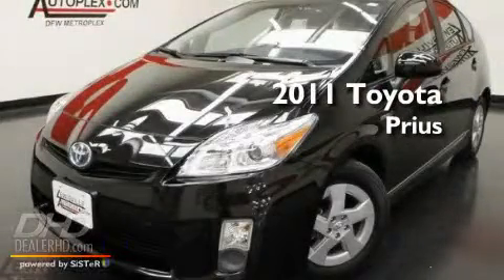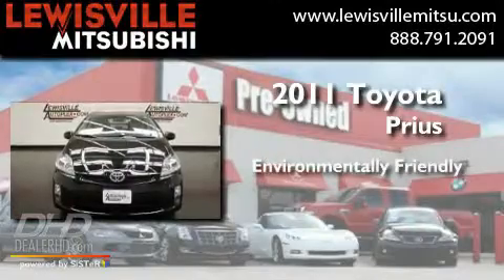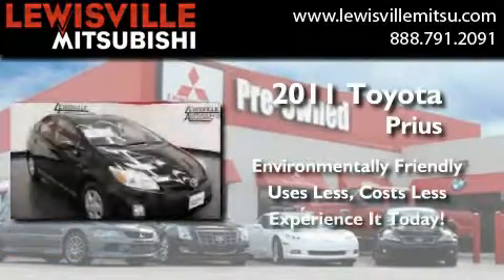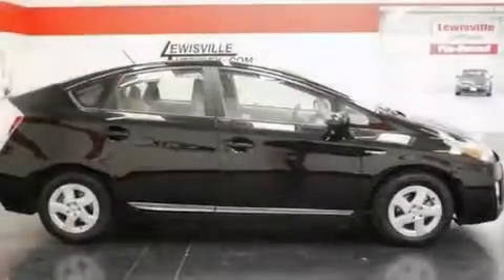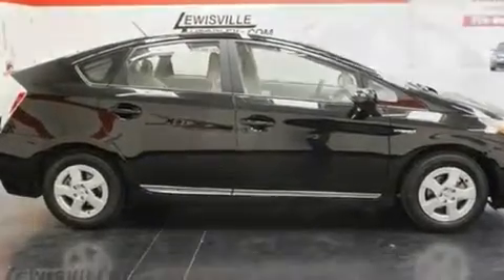This is a 2011 Toyota Prius. Its top features include cruise control, heated side view mirrors, a push-button ignition, and aluminum wheels.